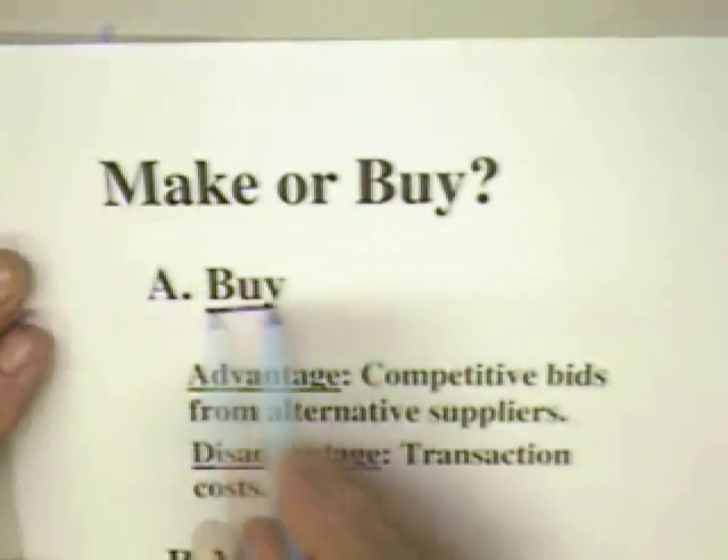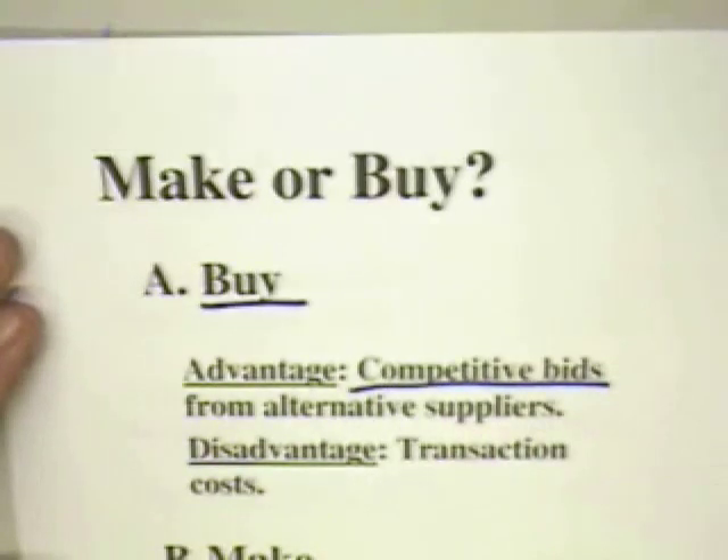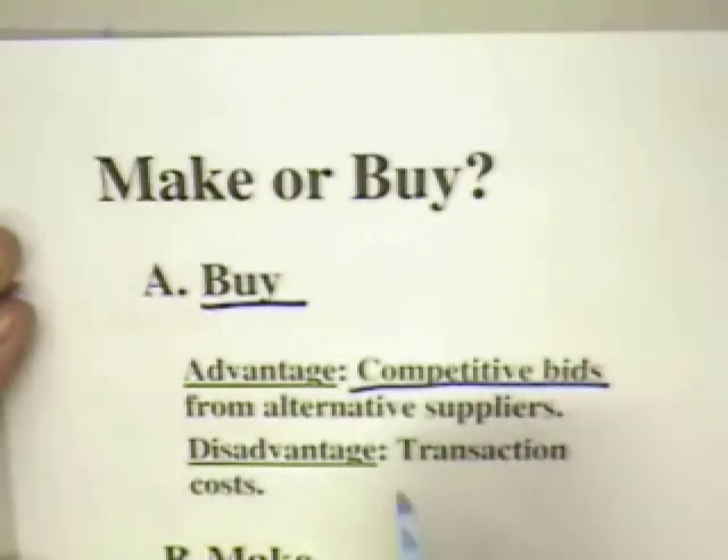In the case of buying the part or service from outside, there is the obvious advantage that the firm can always get competitive bids and can potentially get the low cost producer to provide whatever part or service is desired. If a firm goes to internal suppliers, there is always the potential that the internal suppliers will act like monopoly suppliers and somehow extract monopoly rents in the process. In going to outside suppliers, though, there are transactions costs.